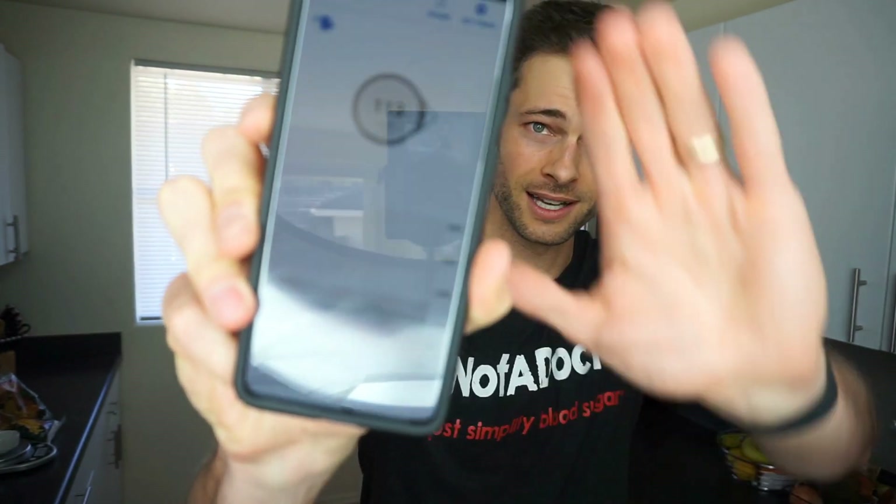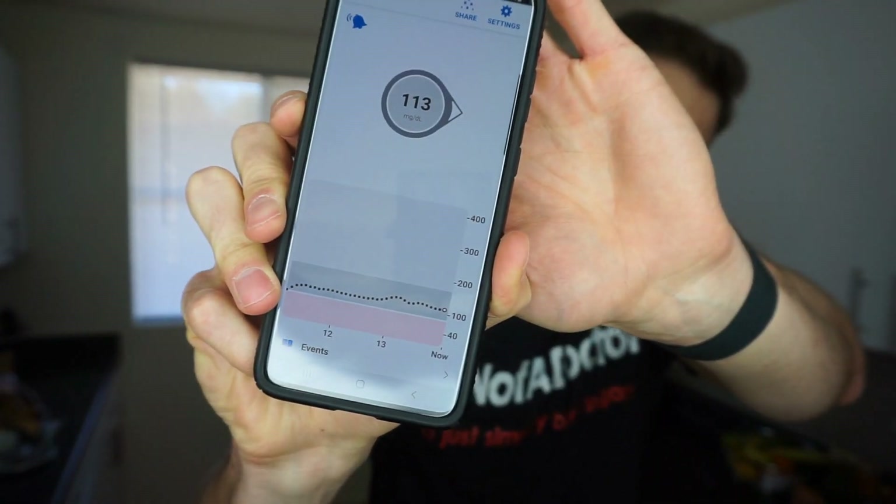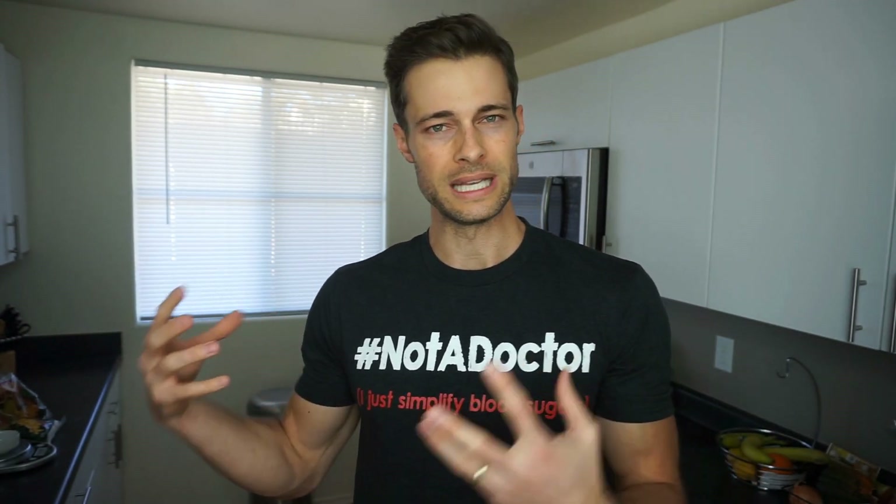Let's get a quick start on what the blood sugars look like right now. I'm going to open up my CGM report and see where the blood sugars are. Looking pretty smooth — got 113. So looking pretty smooth going into it, and I'm going to give you guys a quick look at what the food is.